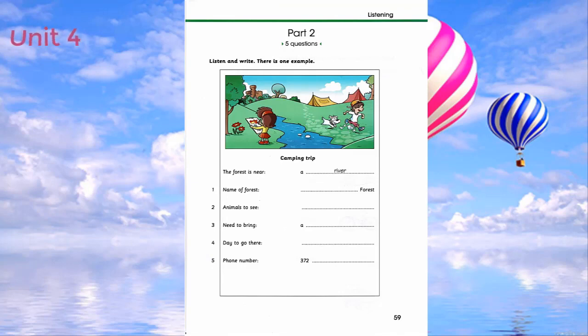David, do you want to go camping this weekend? Okay, Dad. That sounds good. My friend Tom camped in a forest next to a river last weekend. Can we go there? Sure. That sounds good. Great. There's a mountain 20 minutes away, so we can go climbing there, too. Can you see the answer? Now you listen and write.